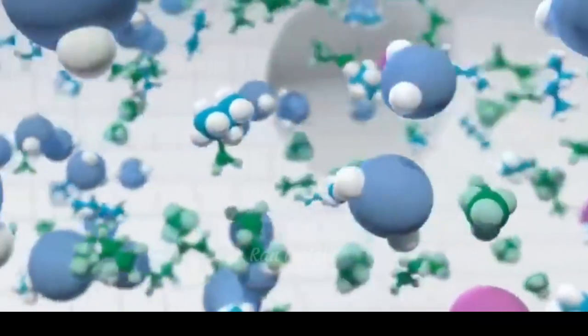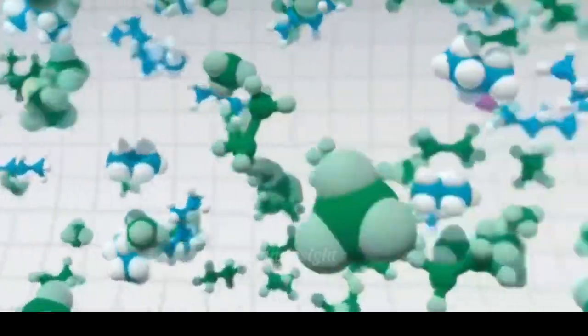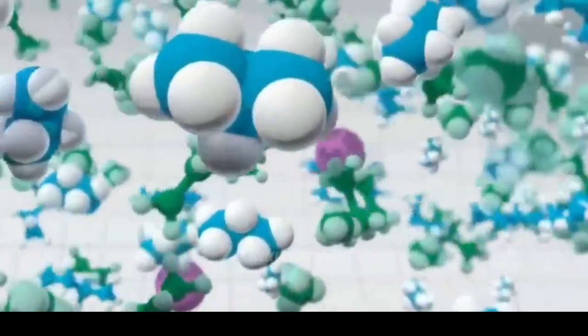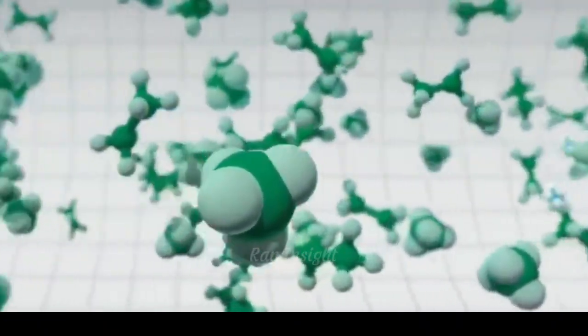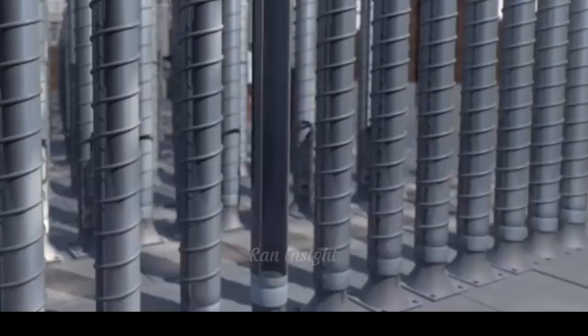The uranium gas is fed into centrifuge machines spinning at extreme speeds. This creates a centrifugal force that separates the isotopes. The heavier U-238 moves outward, while the lighter U-235 stays near the center.